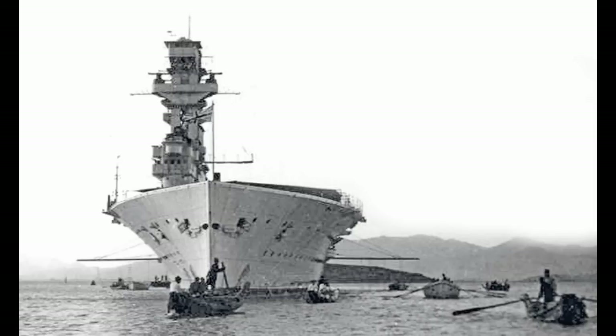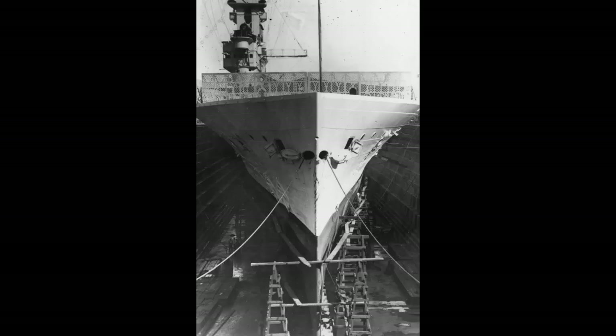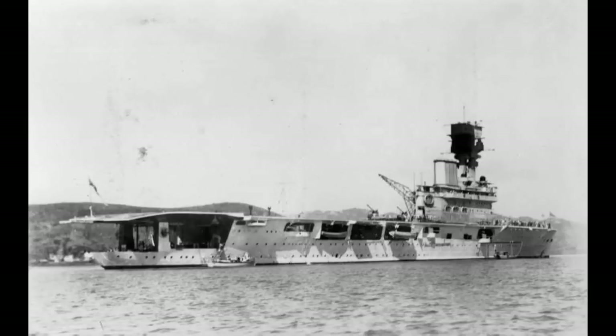As for her bow, the flight deck was fared into it, and the rotating catapult was removed, which made many a Royal Navy sailor breathe a sigh of relief. With her design finalized after many twists and turns, Hermes would complete her construction, finally being commissioned on February 18th, 1924. By this point, the new carrier displaced around 11,000 tons on her standard loading, and nearly 14,000 tons on her full load.